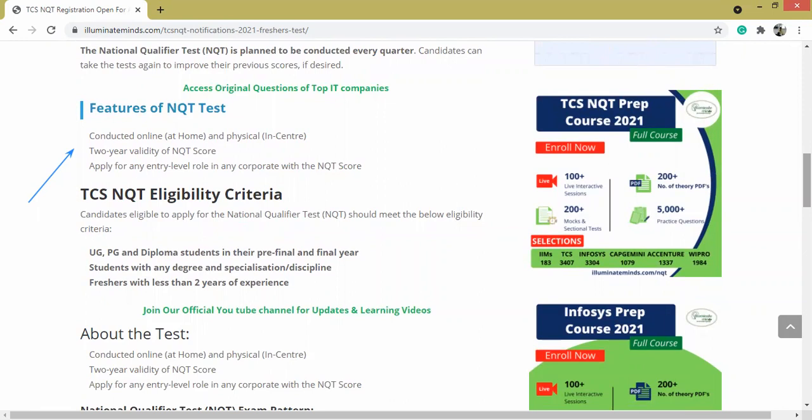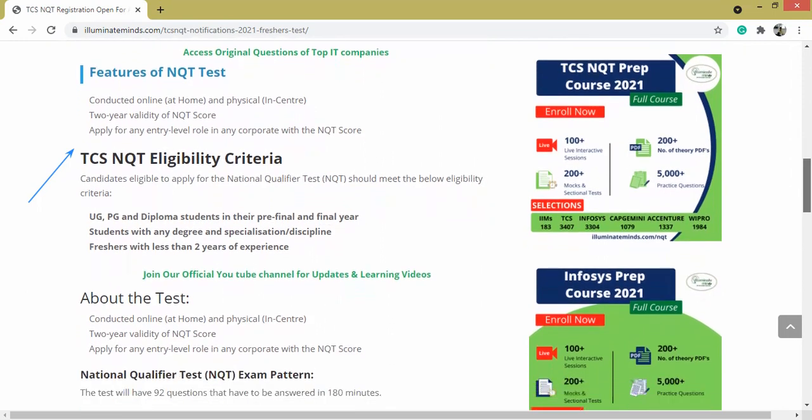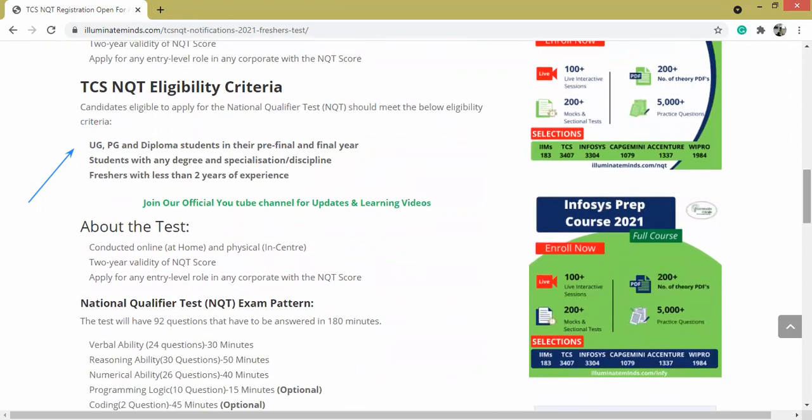Features of the NQT test: this will be conducted online at home and physically in allocated centers, and there is a two-year validity of the NQT score. Eligibility criteria: UG, PG, and diploma students in their pre-final and final year can apply.